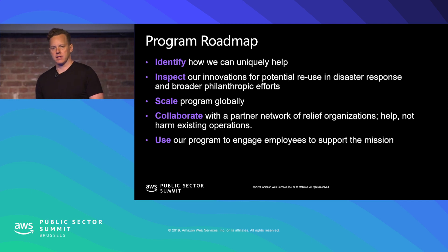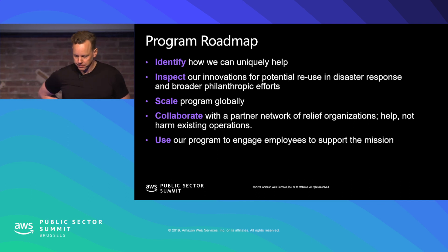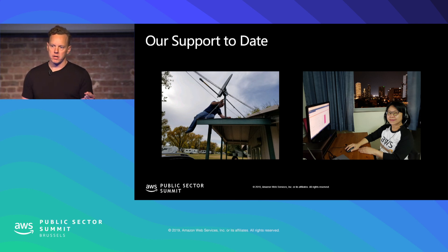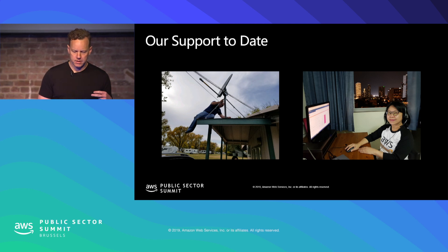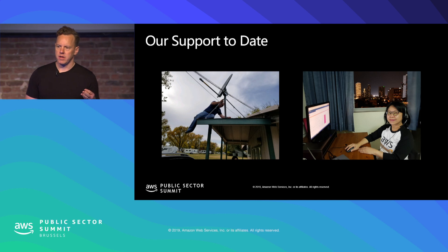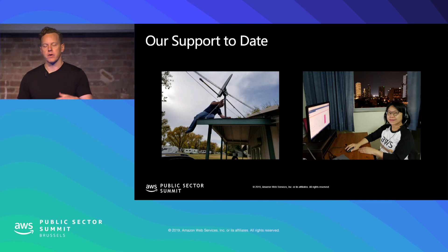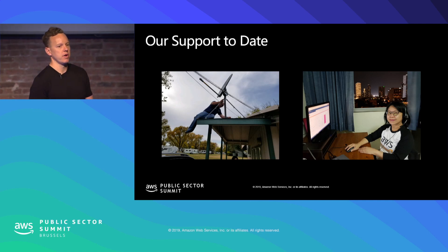We've deployed the disaster response team in four scenarios: after hurricanes Michael and Florence in the United States in 2018, after the California wildfires, and — right now — we actually have teams deployed in Iowa and Nebraska in the United States in response to flooding that's occurring there.